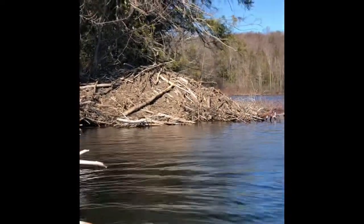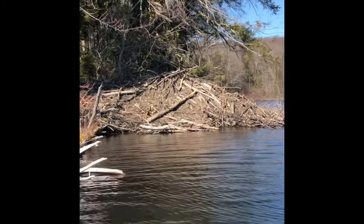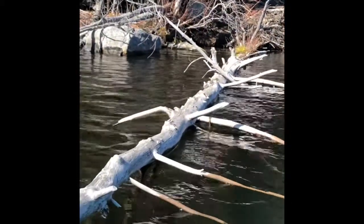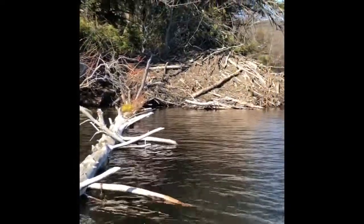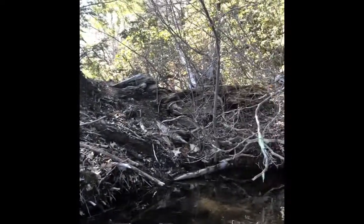Here's another beaver lodge. This one's a little bigger. I think these were the beavers who probably chopped down that tree — it's right next to the chopped-down tree. There's another tree coming out of the water. It looks like they ate all the bark off of this tree. There's no more bark on it.